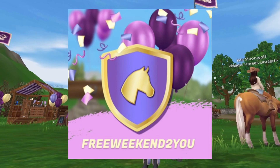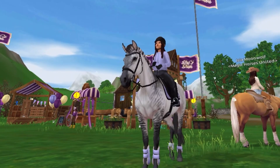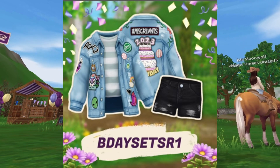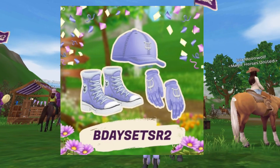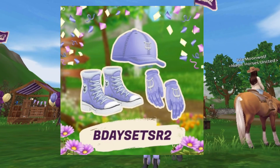The second code is 'free weekend to you', which is another free week of Star Rider. Then there's 'bidet set sr1', which gives you these awesome clothing items, and the last one is 'bidet set sr2'. I really love this lilac color, so let's redeem these codes!